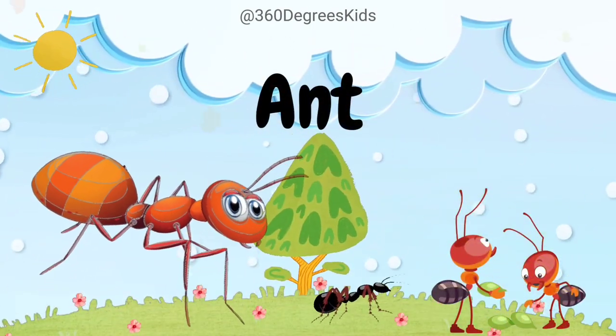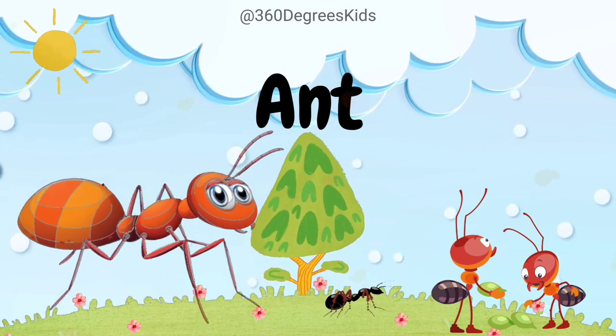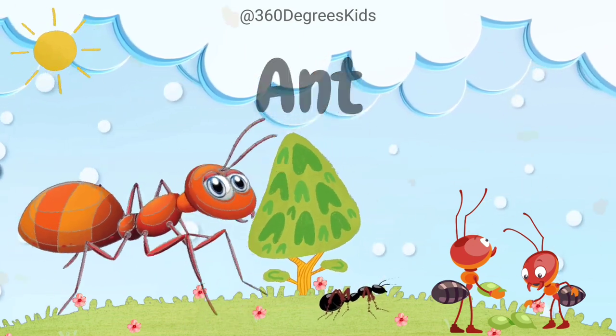Ant. These are ants. Ants are teamwork champions. They work together to build intricate anthills and find food.